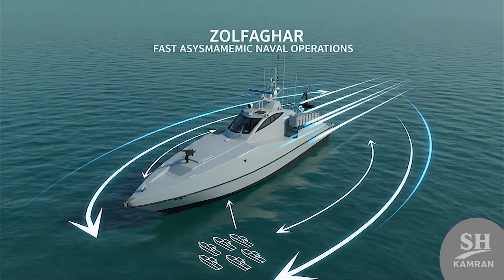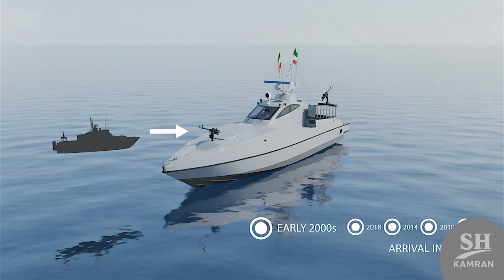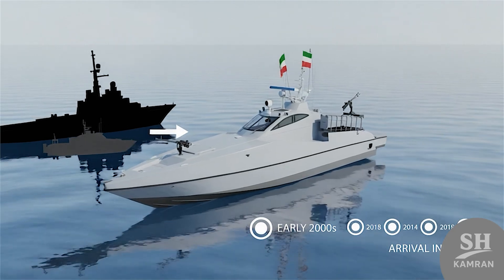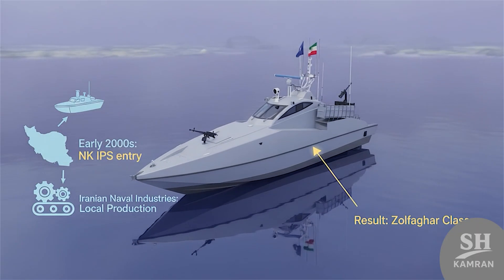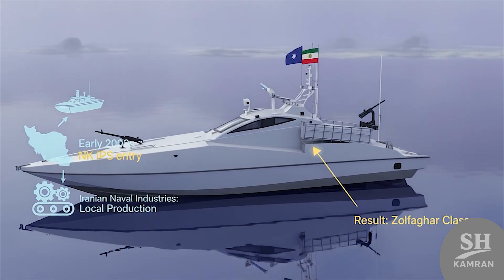This boat was built for fast and asymmetric operations at sea. Zolfagar was inspired by a North Korean fast boat called IPS. Those boats arrived in Iran in the early 2000s. Then the Iranian naval industry started making their own local version, and the result became this Zolfagar boat we now often see.